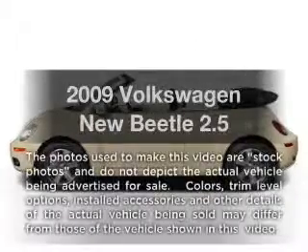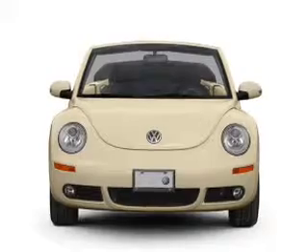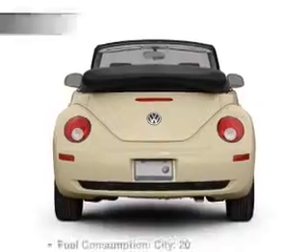Everything you need under one roof with this great vehicle. With a reliable engine connected to a smooth shifting 6-speed automatic transmission, anti-lock brakes help you bring your vehicle to a safe stop.